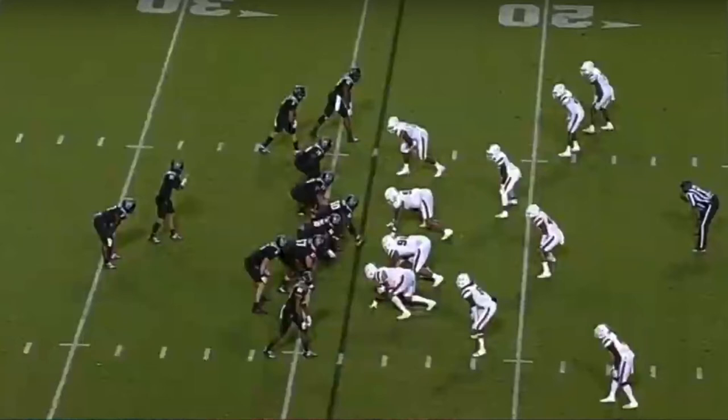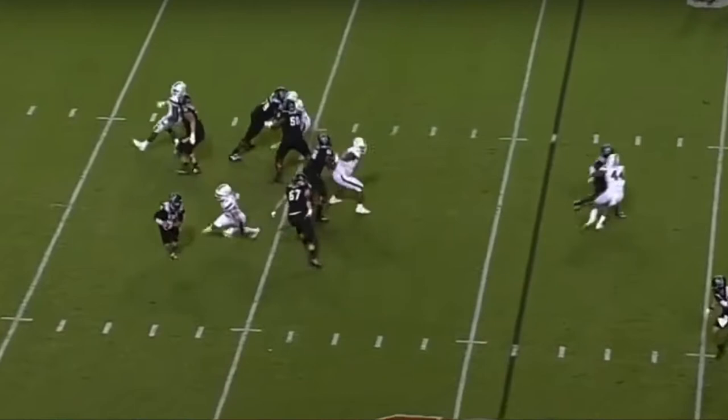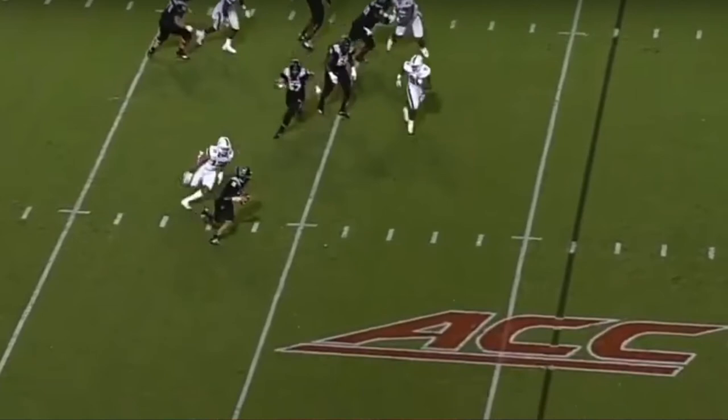You also want to see pass rushing moves — you can't win in the NFL with pure speed and athleticism. In this clip we're going to see Jalen Phillips do a nasty spin move. The edge is not there initially, but he's able to make a quick spin move inside. He keeps that hand in there to hold the right tackle at bay, causing the quarterback to get flushed out of the pocket, then puts a foot down and turns to chase after him.